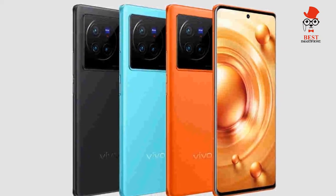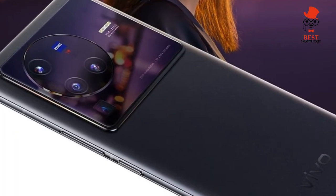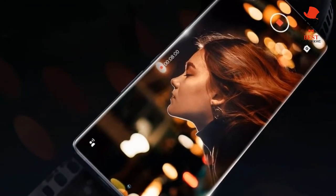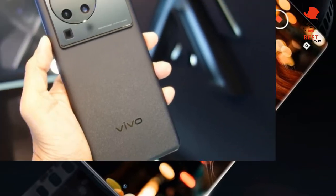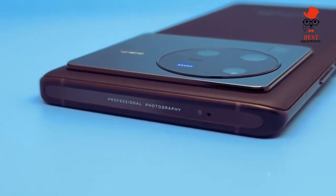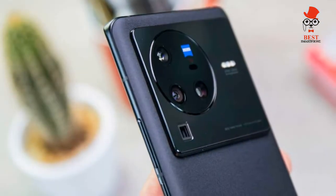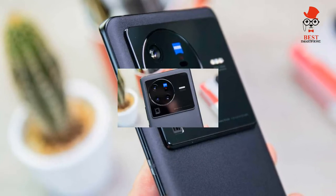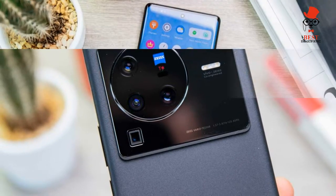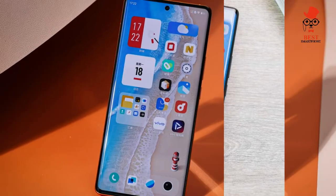Vivo X80 Pro: the best Android phone of 2022. Vivo's flagship phones have slowly earned a reputation for excellent camera performance, culminating in last year's X70 Pro Plus being widely named one of, if not the best, camera phones on the market. With no X80 Pro Plus, it falls on the X80 Pro to take up the mantle. Factor in faster charging and an upgraded chipset, and the X80 Pro is certainly a worthy successor, if not a clear-cut upgrade, and by any measure is an exceptional Android flagship.